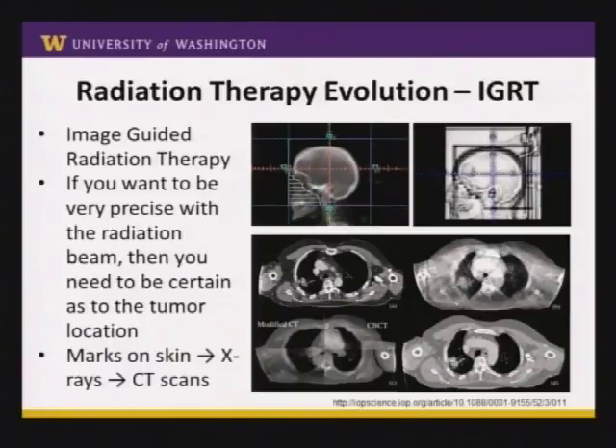If we're going to be very precise with radiation to perhaps within a millimeter, we need to be very confident about where the tumor is when we're treating. This led to image-guided radiation therapy. For whole brain radiation we take an x-ray before treatment to make sure the beam is positioned correctly. But for a tiny nodule in the lung, kidney, or liver, you don't necessarily see it well on an x-ray. So now, before high-dose treatments, we actually do a CT scan every day on the treatment table before we turn on the radiation beam.